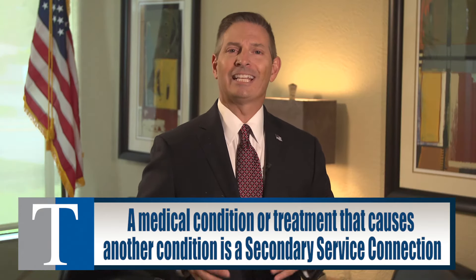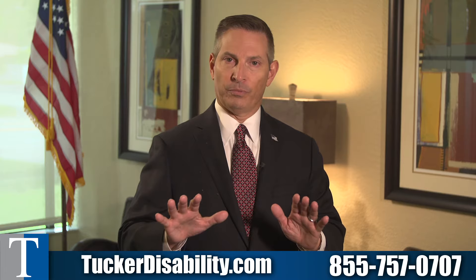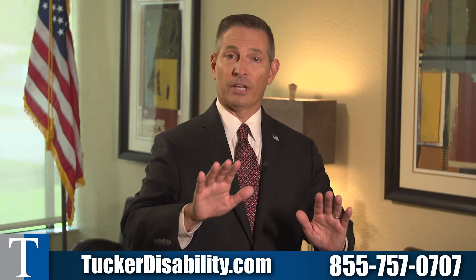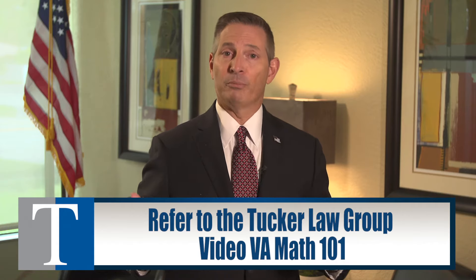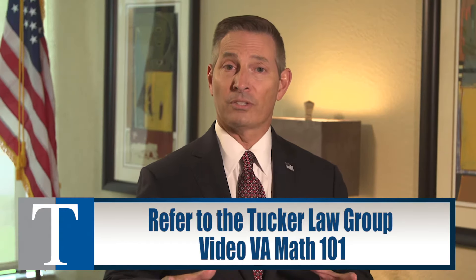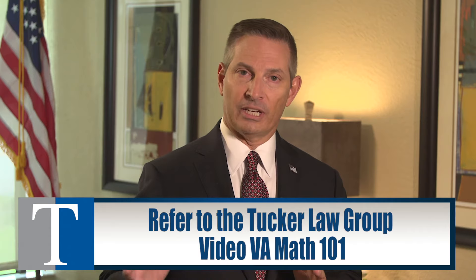The VA actually approved his claim and assigned a 40% rating for his diabetic neuropathy. Because Robert had only been rated at 20%, the VA had to combine the two. They looked at his 40% rating, which they consider first, and then combined it with the 20% — they used the 40% because it's the larger rating. I've got a separate video on VA math, so I encourage you to watch that to understand it. The 40% and the 20% combined in the VA system to be 50%, so Robert's payment increased significantly.